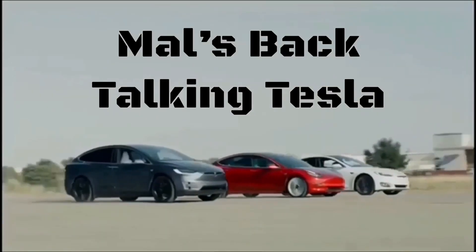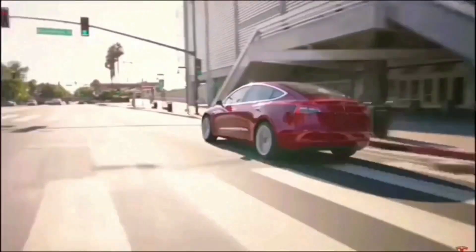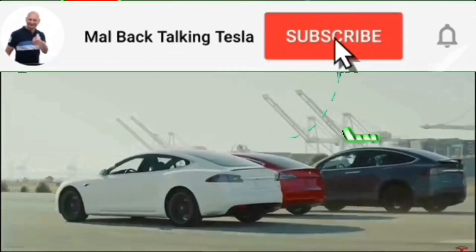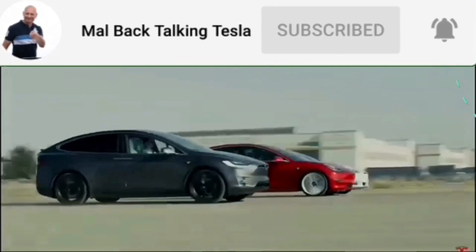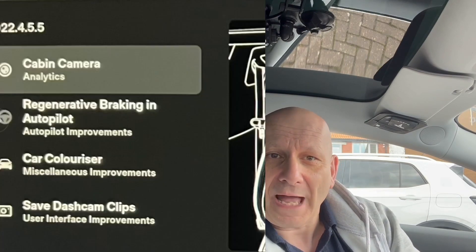Mal's Back Talking Tesla. To see the enhancements made to my Tesla and how to update yours, please subscribe to the channel. The first thing we're going to do is look at the release notes for 4.5.5 and see what we've got.